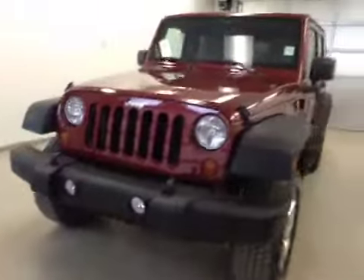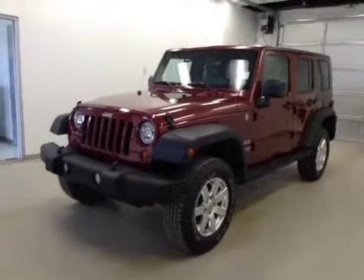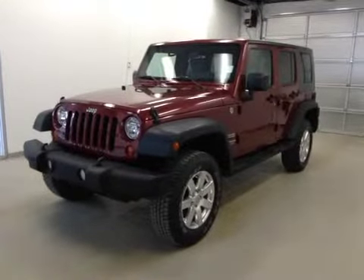Once again, this is stock number C4667, 2010 Jeep Wrangler, Sport Edition, 4WD. Exterior color is red.